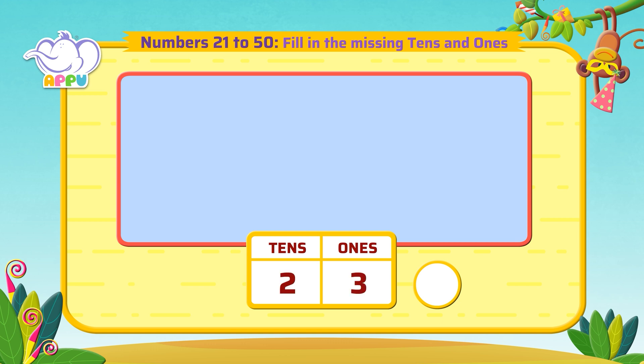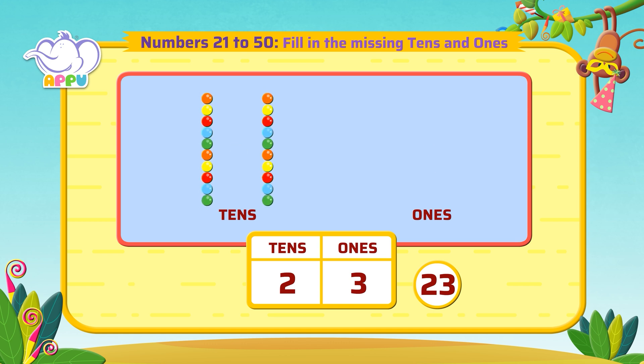The answer is 23. Now we have to fill the tens and ones. There are two tens and three ones. Exactly right.